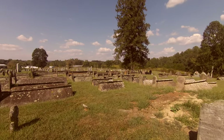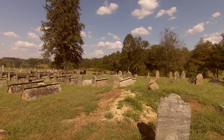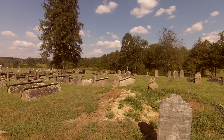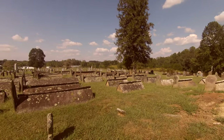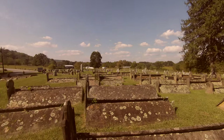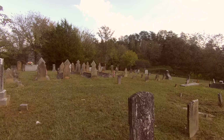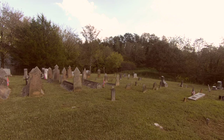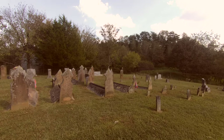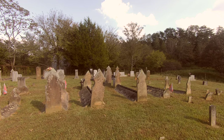We're going to move on to another cemetery in White County, then move to Putnam, Overton, and Fentress. Next stop is France Cemetery near the Calf Killer on Highway 84 — this is our second stop in White County. And there are quite a few of the comb or tent graves in this location.